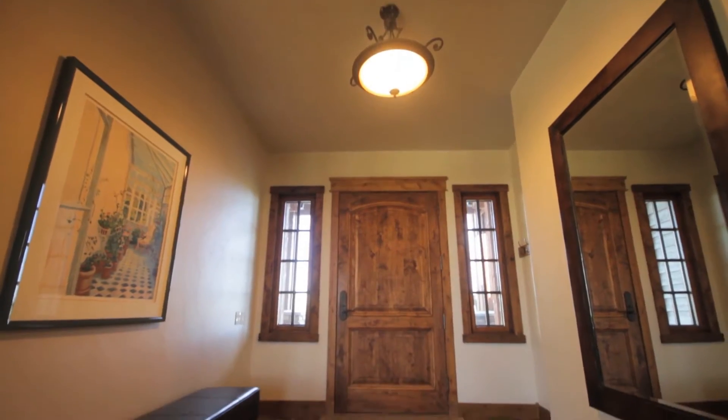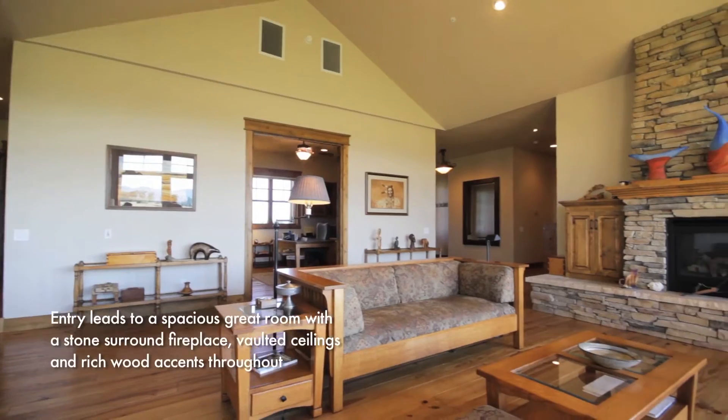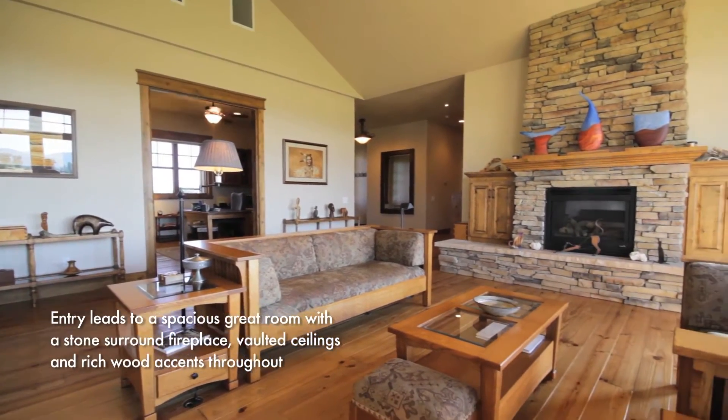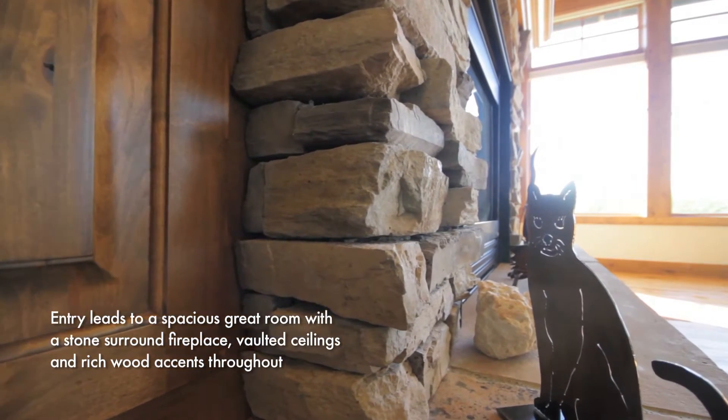This is truly Montana, through and through, from the exterior porch to the stacked stone fireplace, wood floors, large picture windows, and open floor plan that still designates a dining room.